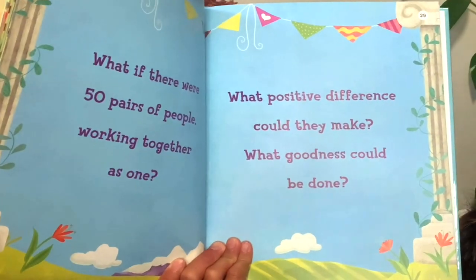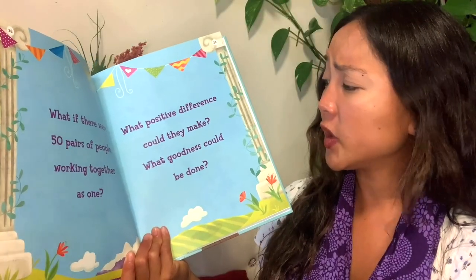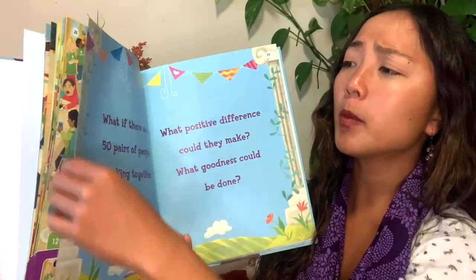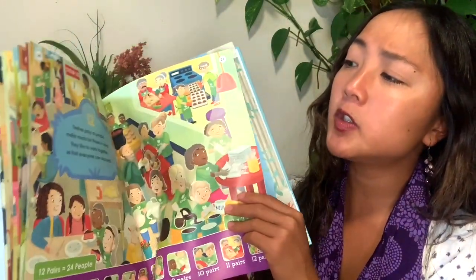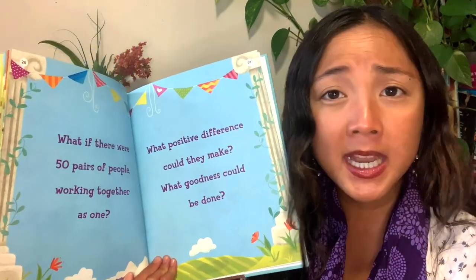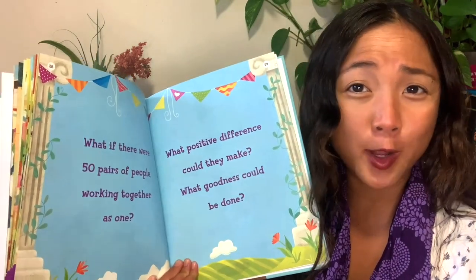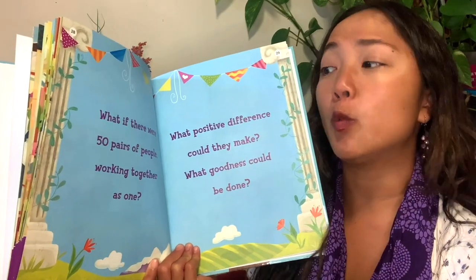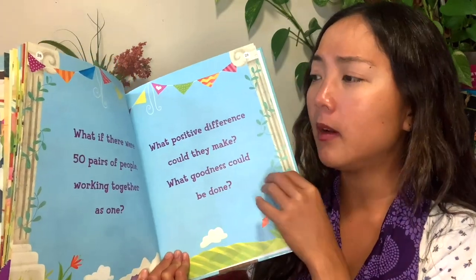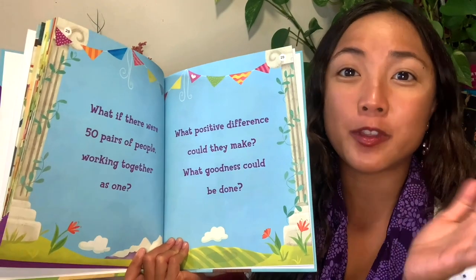What if there were fifty pairs of people working together as one? What positive difference could they make? What goodness could be done? You notice, my friends, that each page, the more and more people who helped, the bigger amount of things they were able to do — help with a flooded disaster, feed so many people, celebrate people in a race. What if there were fifty pairs of people — fifty groups of two? What could you do with that many people helping?